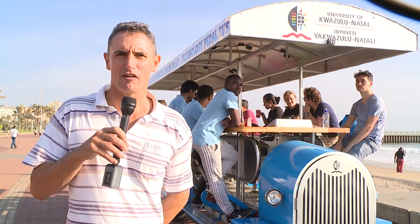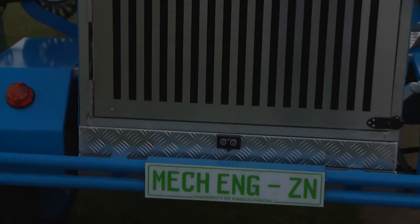Hi there, my name is Professor Glenn Brout and I'm the academic leader of mechanical engineering. Welcome to our technology bus demonstration.